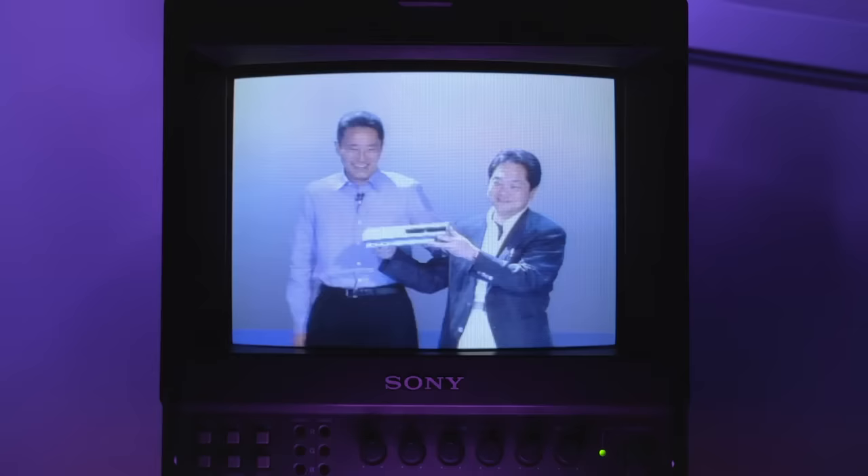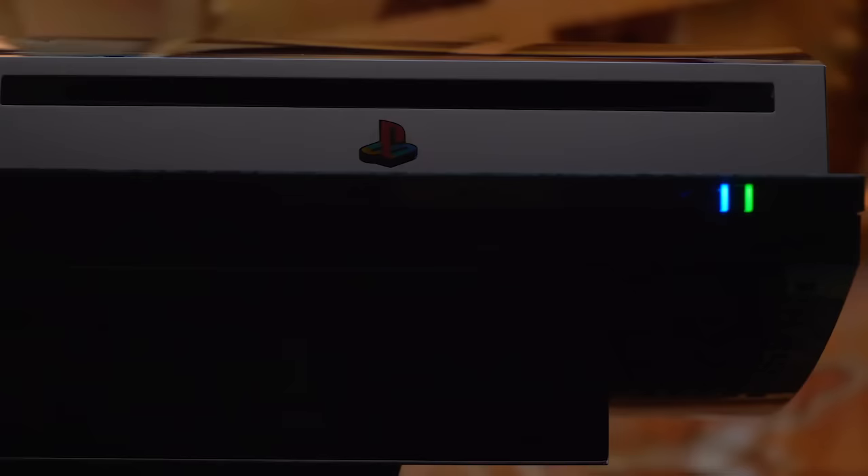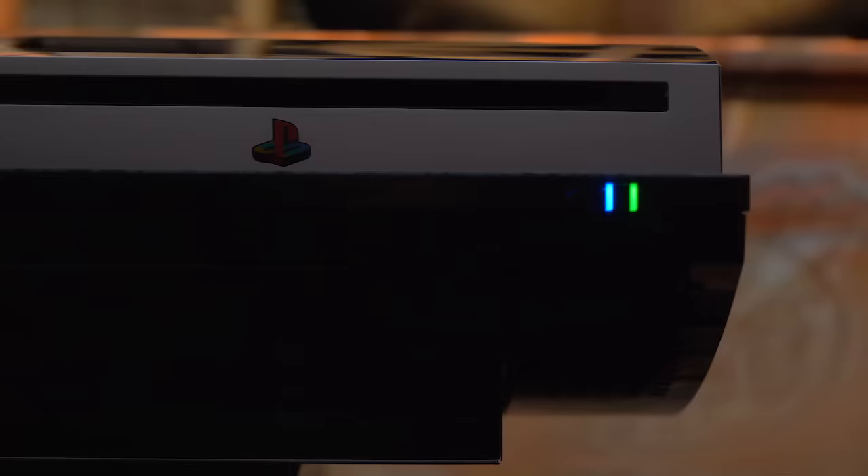Months later, at E3 2005, Sony unveiled PlayStation 3 in what would go down as one of the most infamous press conferences in gaming history, and by the time the console launched in late 2006, it was clear that many of those original promises had not fully come to fruition. Although the console would eventually find success, its beginnings were challenging. One of the key marketing points leading up to the release of PlayStation 3 was the promise of Full HD 1080p support for both games and movies.